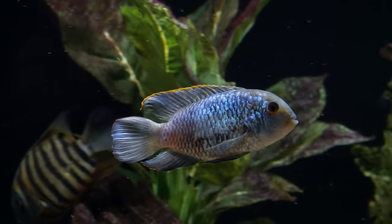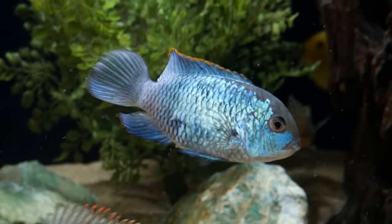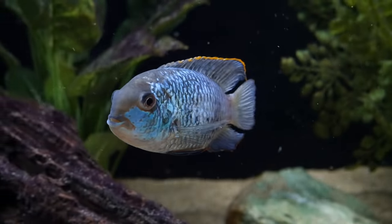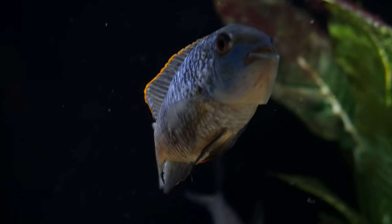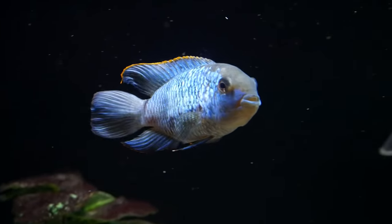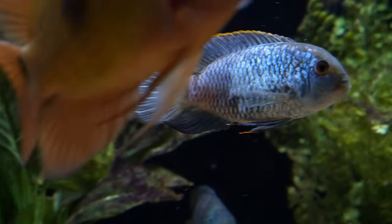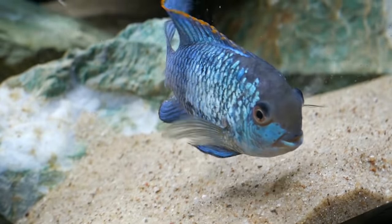Coming in at number three on the list is one of my all-time favorite cichlids: the Electric Blue Acara. These cichlids get to about six inches in total length, so they can fit in a lot of medium-sized tanks. I would recommend a 55-gallon tank or larger since they swim back and forth so much, but I've seen them kept in 40-gallon breeders without issue. The Electric Blue Acara really is a peaceful cichlid and will fit in a lot of different setups. They can sometimes fit with other larger cichlids like the Severum — I even have one in my tank with my Oscar, a Chocolate Cichlid, and a True Parrot, which are all pushing 10 inches in length, and the Electric Blue Acara is doing just great. They can also fit in community setups with smaller fish like tetras and barbs, though I'd stay away from neon tetras with an adult-sized Electric Blue Acara.